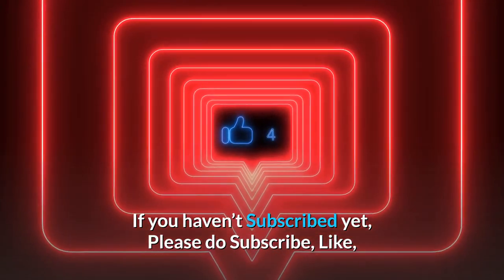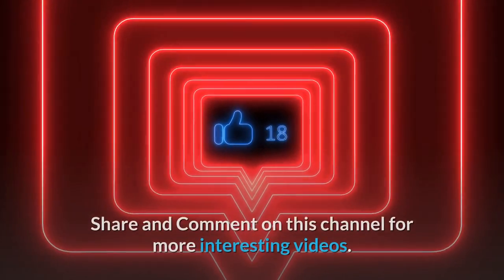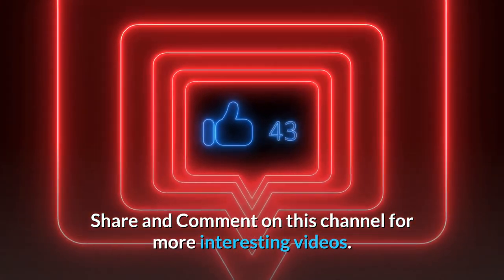If you haven't subscribed yet, please do subscribe, like, share and comment on this channel for more interesting videos.